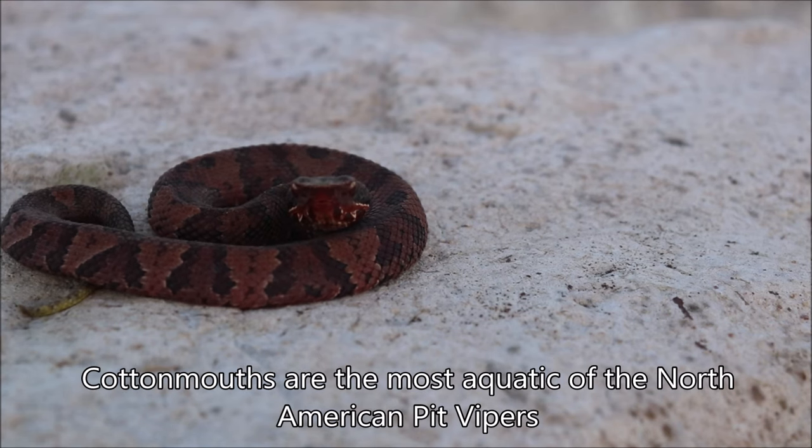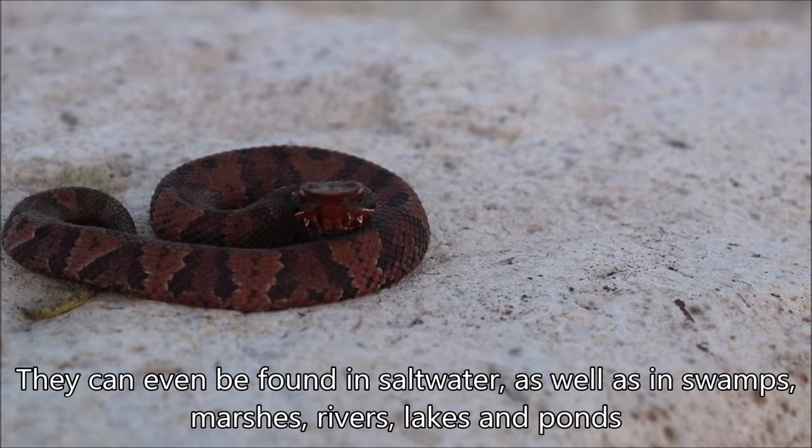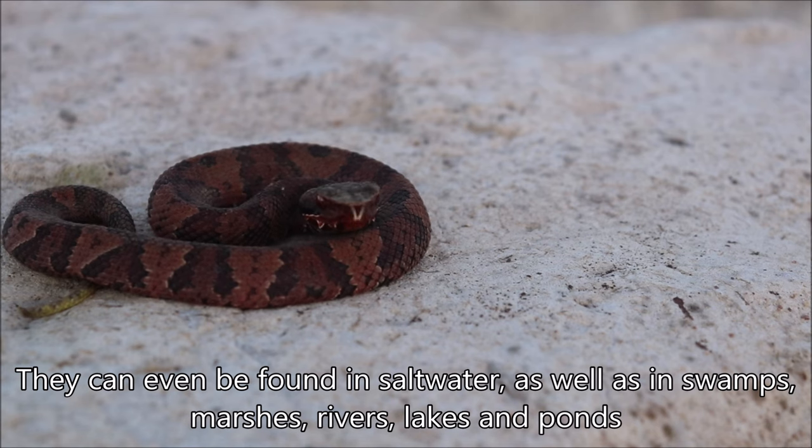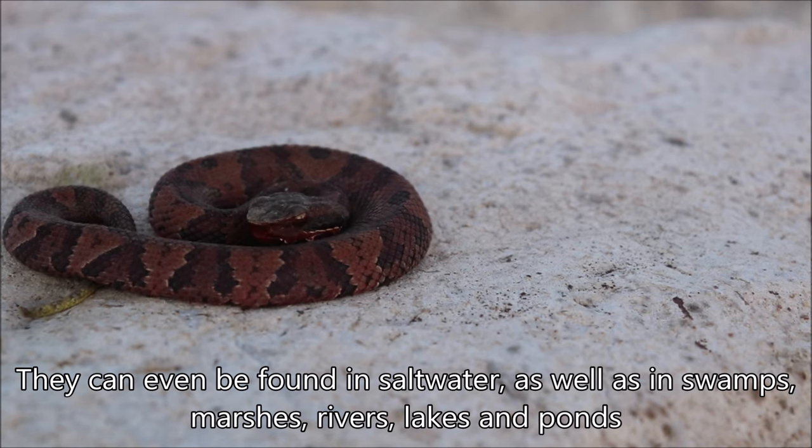These are the most aquatic of the North American pit vipers. They can even be found in saltwater, but a lot of times they're going to be in swamps, marshes, rivers, lakeshores, and ponds.